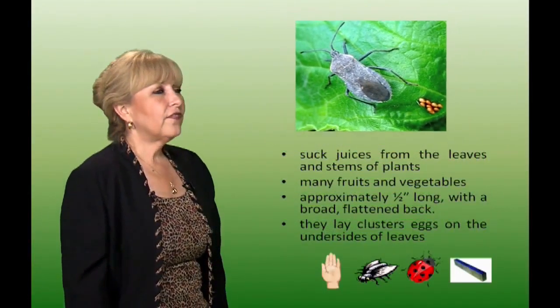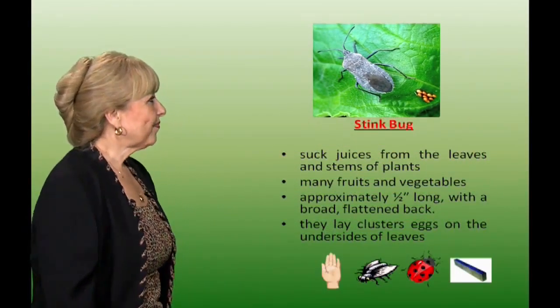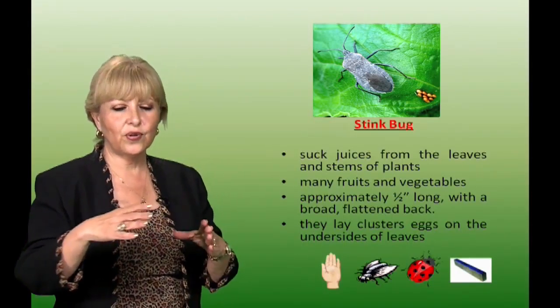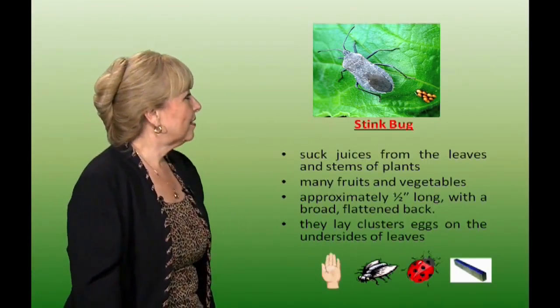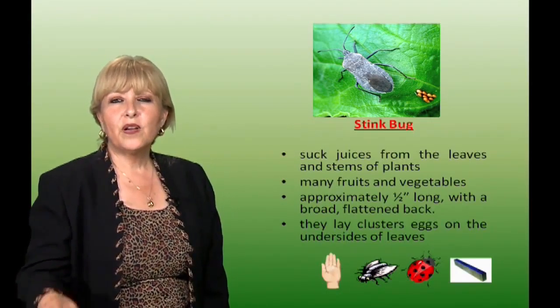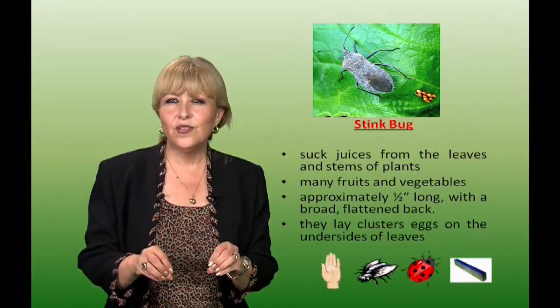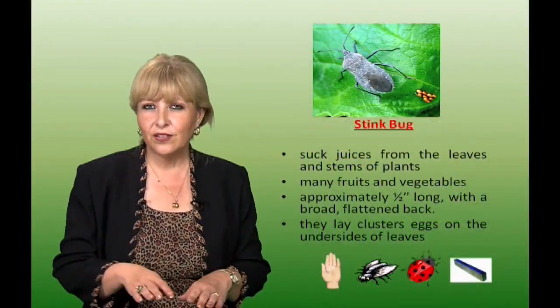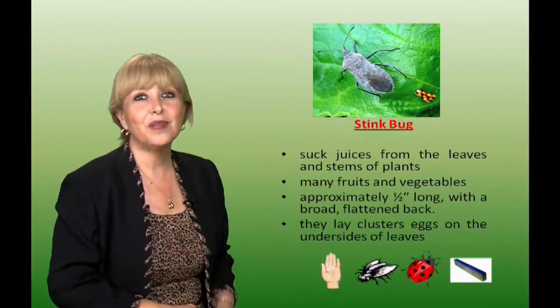Now we have the stink bug. This stink bug will suck the juice out of the leaf and stem of the plant and it affects many fruits and vegetables. It has a dark gray body, a little hard shell, and a triangular back. It lays eggs on the leaf itself. You can hand pick these and use parasitic flies or ladybugs. To trap them, lay a board right by your plant overnight; in the morning you'll find the stink bugs hiding under that board so you can hand pick them.